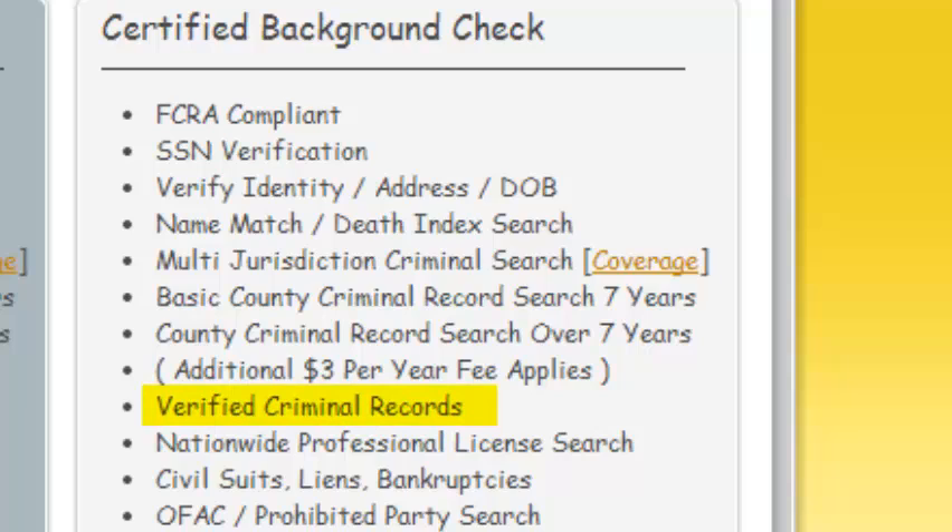We then verify the record. If you use a multi-jurisdiction criminal search and a record is returned, since this is a database search, in order to be in compliance with the Fair Credit Reporting Act, we send a court researcher to where the record is housed and verify it for accuracy. We search nationwide for professional licenses — each jurisdiction and every state require licenses for individuals who perform certain services. We search to see what licenses come back matching your information.